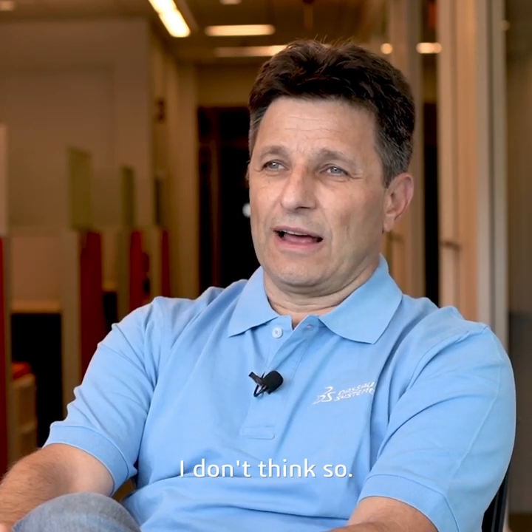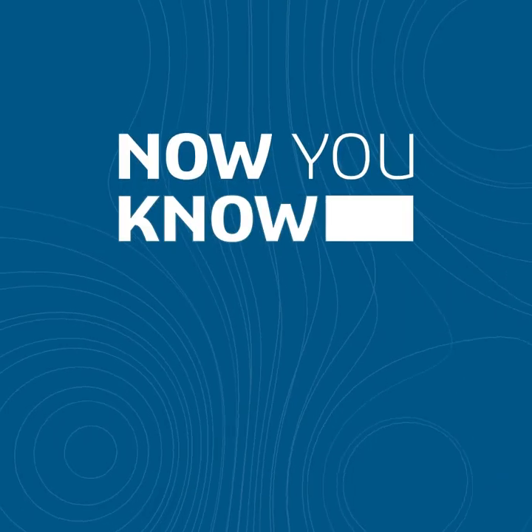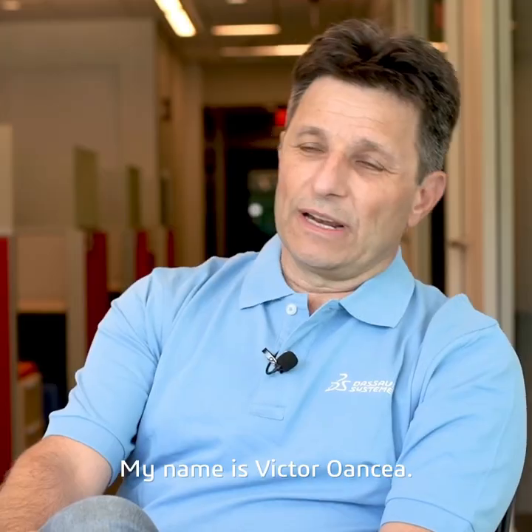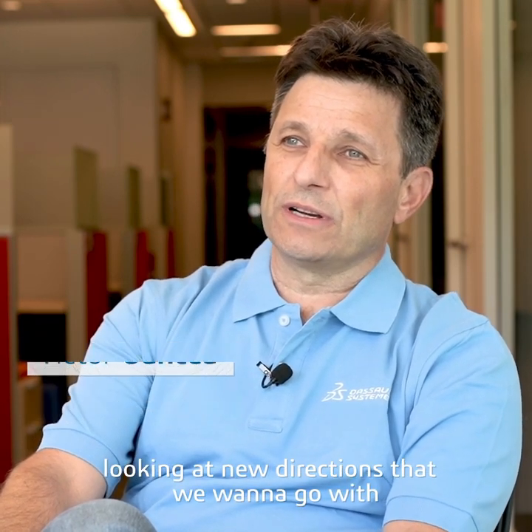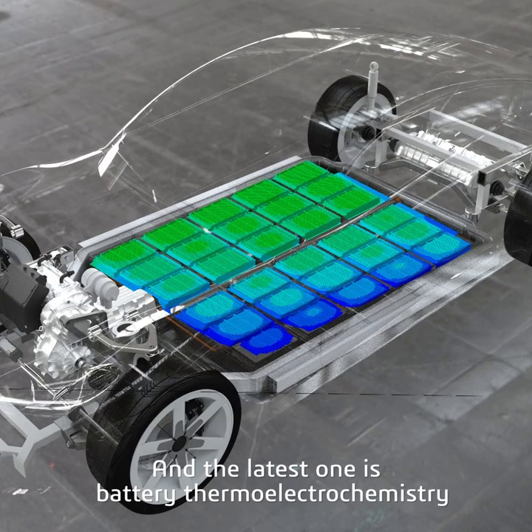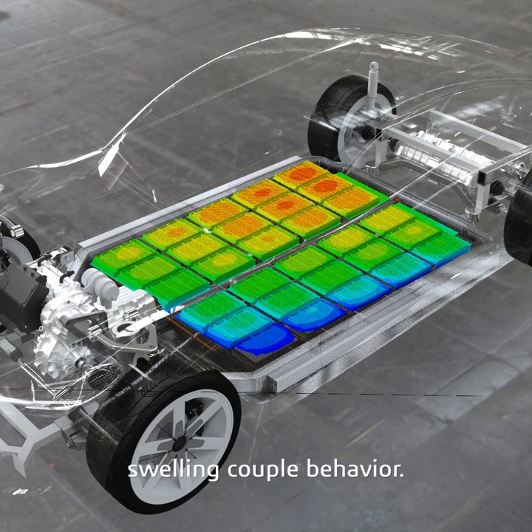Do people understand how batteries work? I don't think so. My name is Victor Roncia. I've been here with the company for 25 years now, looking at new directions that we want to go with simulation technologies. And the latest one is battery thermo-electrochemistry, swelling coupled behavior.